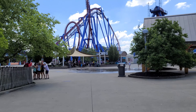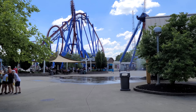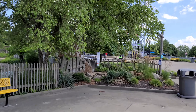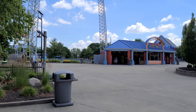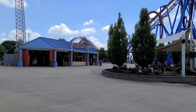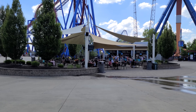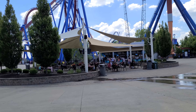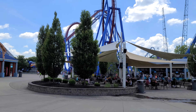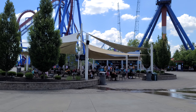Now turning back around, you're gonna go back over to where the Chicken Shack and Delirium are located, back over by Congo Falls, and continue clockwise around the area. In the center of it all, there's a shaded seating area for when you get your treats — like ice cream or chicken — where you can sit and wait for your party in a nice shaded location.